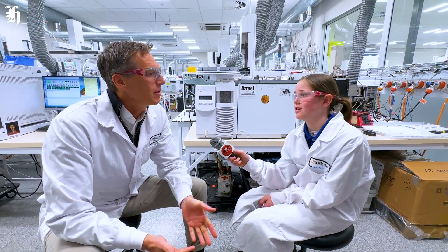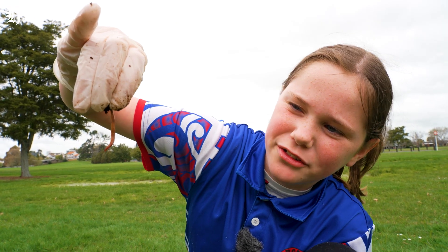Why is healthy soil so important? Well, everything starts from soil. And when the soil is healthy, the plants thrive and you can grow lots and lots of food. Thank you for all the hard work that you do for our soil.